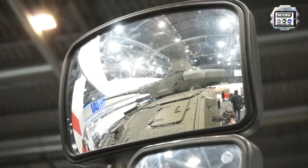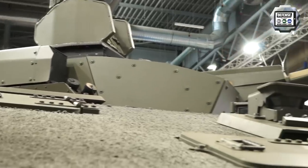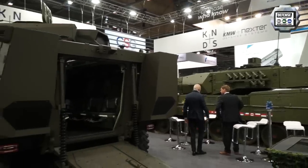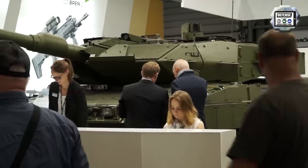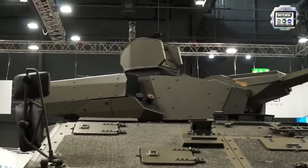Since 2007, we have kept working on the VBCI. The VBCI you can see behind me is a brand new version with its T40 CTA turret. This vehicle is still very well protected — level 4 — it's 8×8 with high mobility. This is truly a vehicle fitted for high-intensity combat, for today and for tomorrow. We can consider that the VBCI for France was the V1; this is a V8.